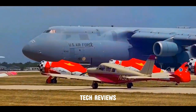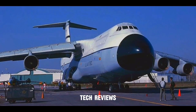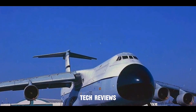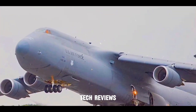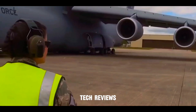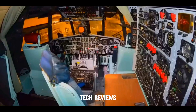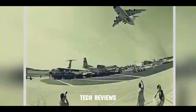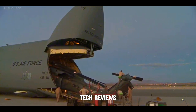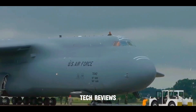The C-5 Super Galaxy: a modernized workhorse. The original C-5A model, introduced in the late 1960s, has undergone significant modernization programs. The current iteration, the C-5M Super Galaxy, boasts upgraded engines for improved fuel efficiency and range, enhanced avionics for better navigation and communication, and a strengthened airframe for increased payload capacity. These advancements have ensured the C-5 remains a robust and reliable airlift platform for decades.